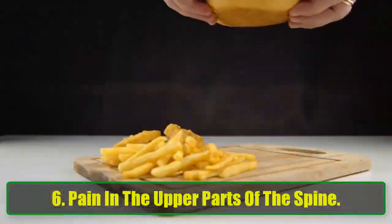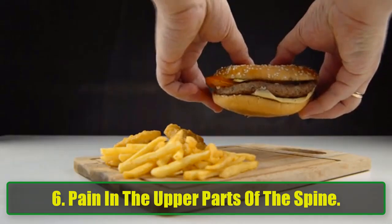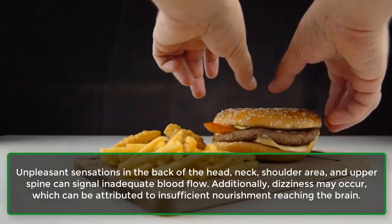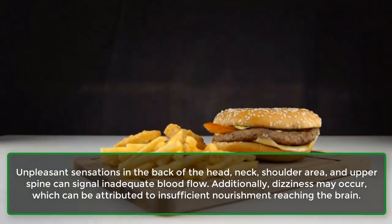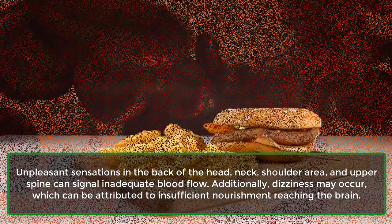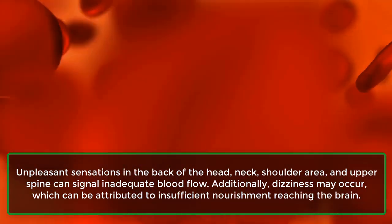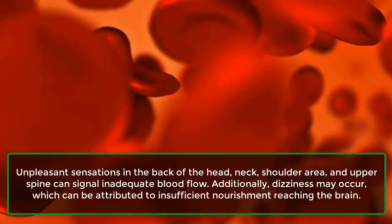6. Pain in the upper parts of the spine. Unpleasant sensations in the back of the head, neck, shoulder area, and upper spine can signal inadequate blood flow. Additionally, dizziness may occur, which can be attributed to insufficient nourishment reaching the brain.